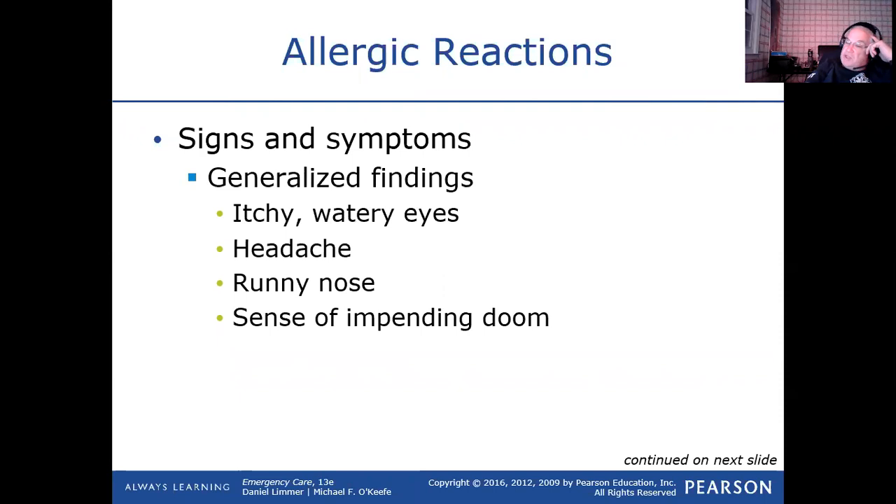Some other generalized things: they get itchy watery eyes, they get a headache from the vasodilation not getting enough blood up to the brain, their nose might start running, their mouth might start drooling. The impending sense of doom — when people are dying, whether it be a heart attack or whatever, there are people who actually sense that and verbalize it: 'I don't feel like I'm going to stay awake anymore.'